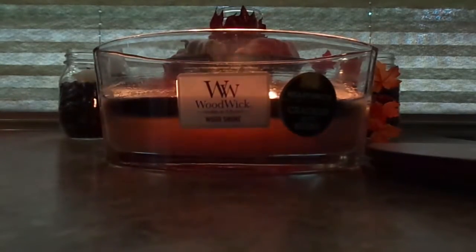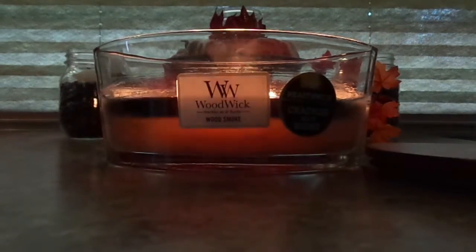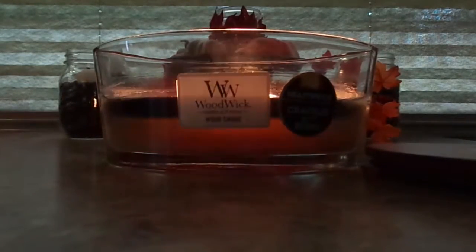Overall the burn has been really nice. As you can see, for the most part the burn is pretty even. It's been burning for about two hours now. Alright guys, that concludes this review — subscribe, comment, and share with your friends. Bye!